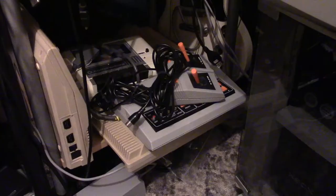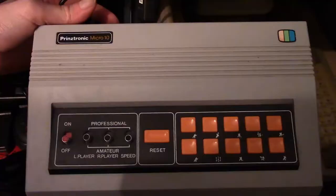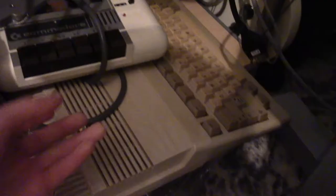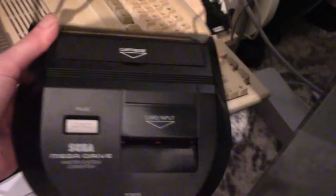Over here by this Panasonic flat screen we have some more consoles. First up is my Pong system — this is a Prinztronic Micro 10, 2-player Pong console. Really cool to have that. Next to that we have a Commodore datasette — this is how I play my tape games for my Commodore. And we have a Master System converter for the Mega Drive Model 2, which also works on the Retro Freak. Here is the PS1, though I play all of my PlayStation 1 games on my fat PS2.